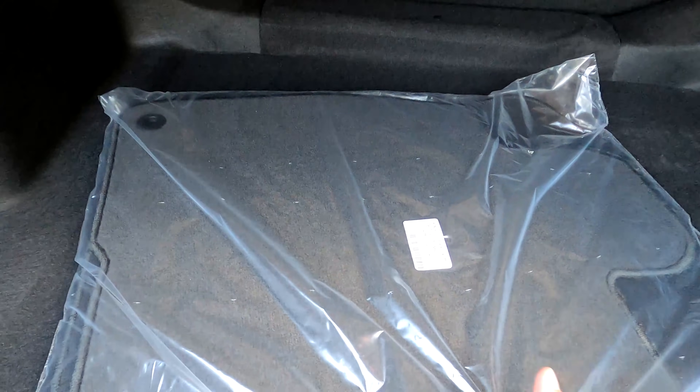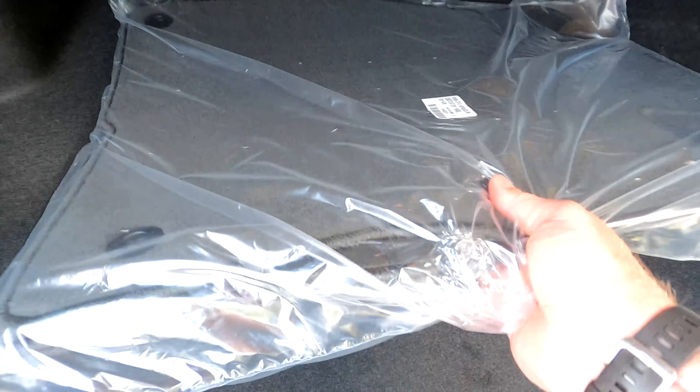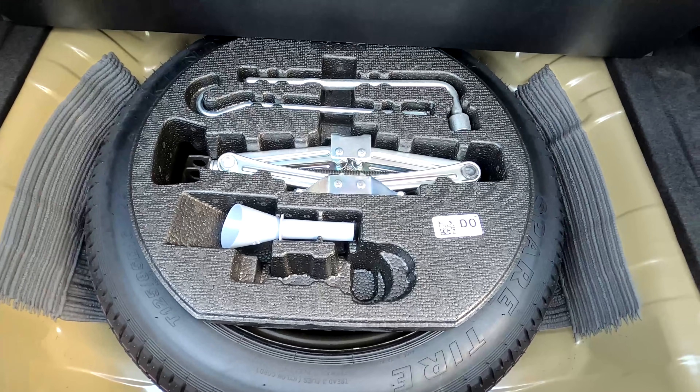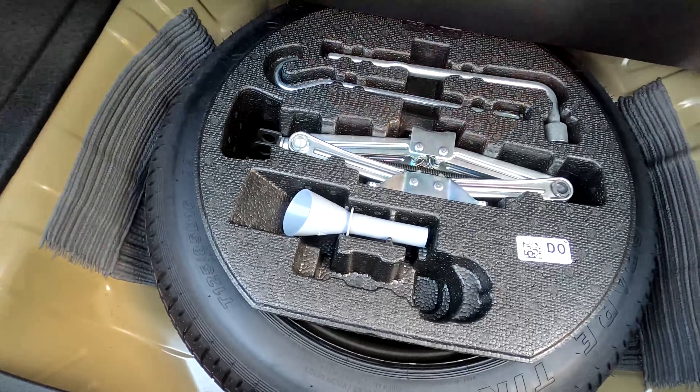For a 60/40 split you'd need to climb up to the EX trim. The trunk has carpeted floor mats — not every manufacturer includes those for free. Underneath there's a full-diameter spare, meaning full height but not full width, along with your jack, accessories, and this mystery funnel we'll talk about in a moment.